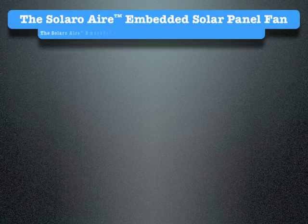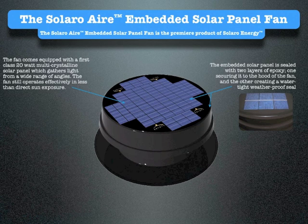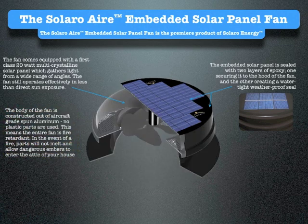The Solaro Air Embedded Solar Panel Fan comes equipped with a first-class 20-watt multi-crystalline solar panel, which gathers light from a wide range of angles. The fan still operates effectively in less than direct sun exposure. The embedded solar panel is sealed with two layers of epoxy — one securing it to the hood of the fan, and the other creating a watertight, weatherproof seal. The body of the fan is constructed out of aircraft-grade spun aluminum. No plastic parts are used, meaning the entire fan is fire retardant. In the event of a fire, parts will not melt and allow dangerous embers to enter the attic of your house.